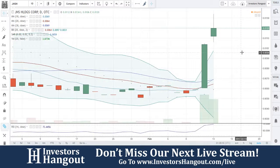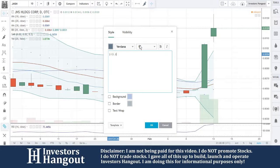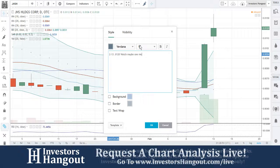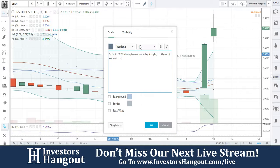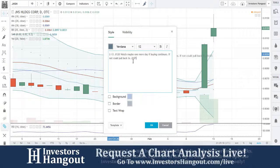You guys are getting outside that upper bound of your band. I would keep an eye on this one and play it safe right now. At 0.0120, watch — maybe one more day if buying continues. If not, it could end up pulling back down to support around 0.0105.